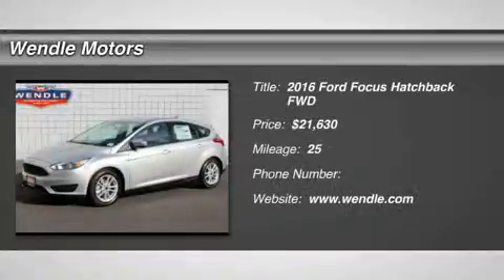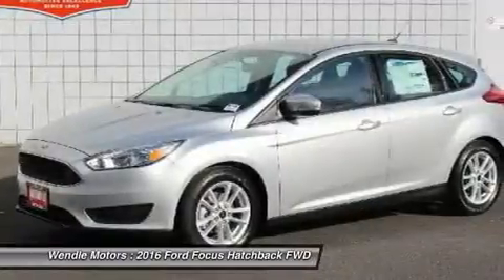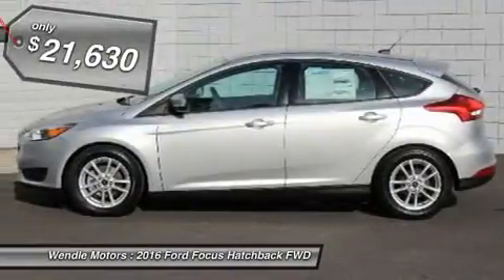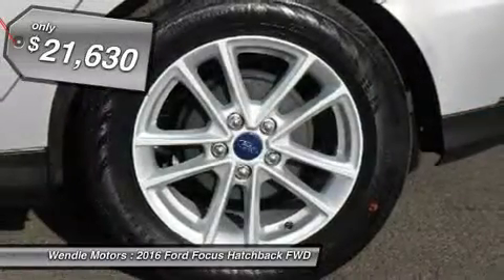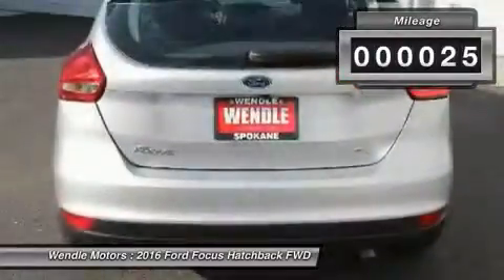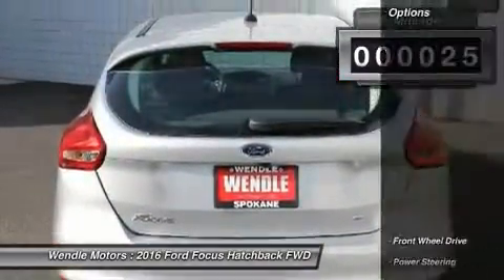This 2016 Ford Focus SE is in silver with a charcoal black interior. This SE comes with great features including backup camera, Bluetooth, parking sensors, automatic headlights, keyless entry, rear spoiler, and tire pressure monitors.